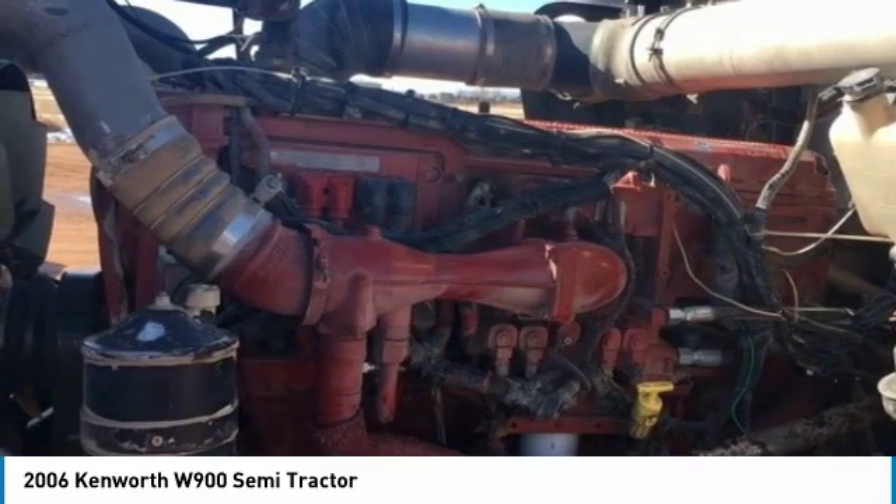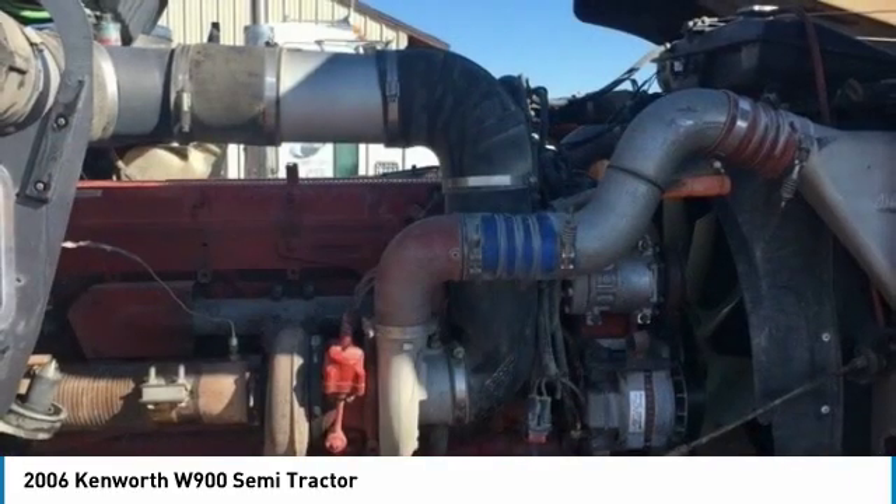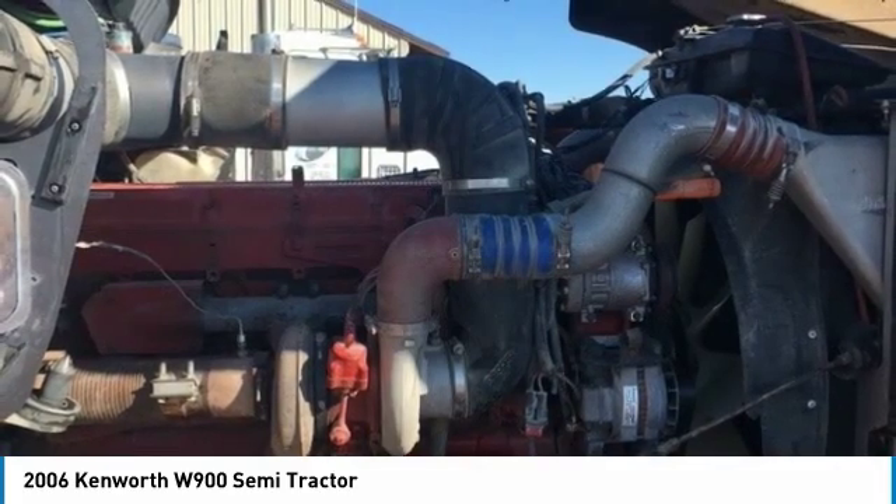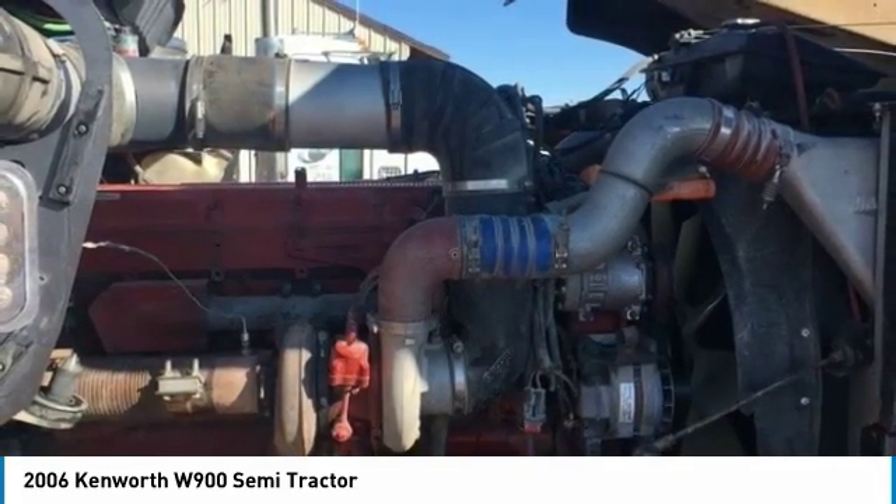If you are eager to meet the demands of any rigorous lifestyle, then call today for more information on how you can put this industrious 2006 Kenworth W900 Semi-Tractor to work for you.